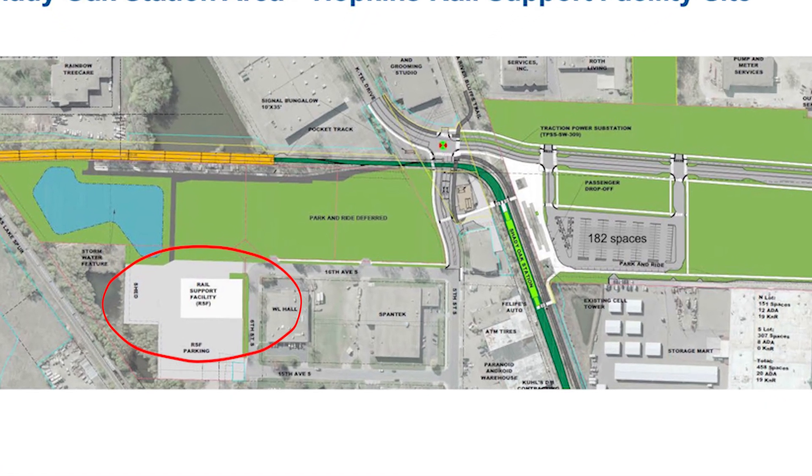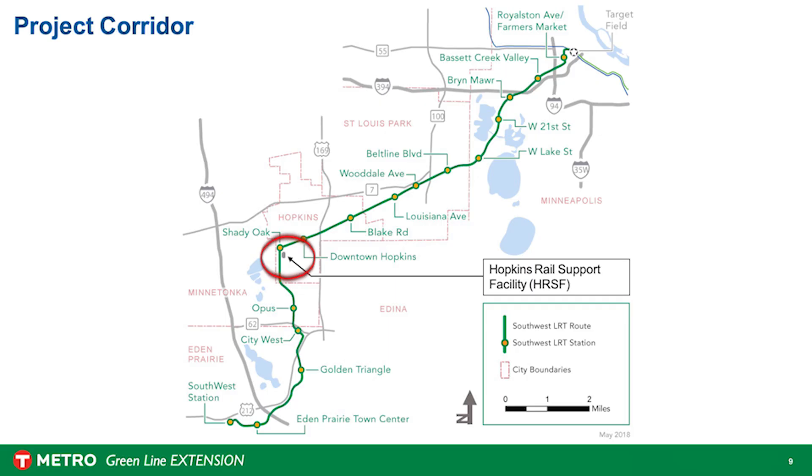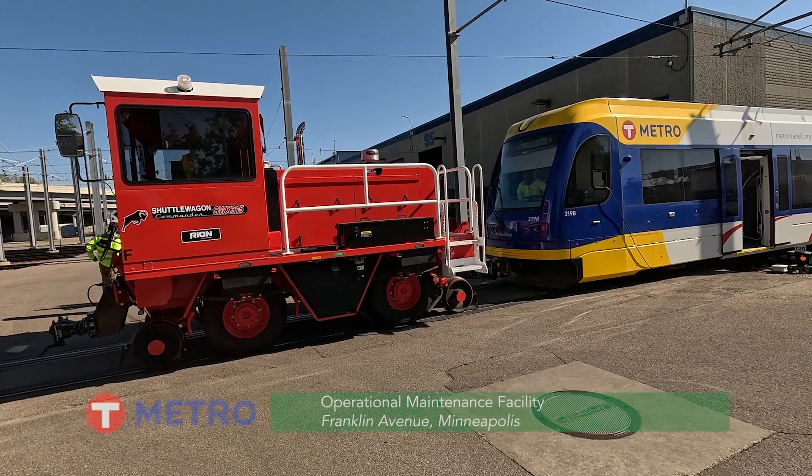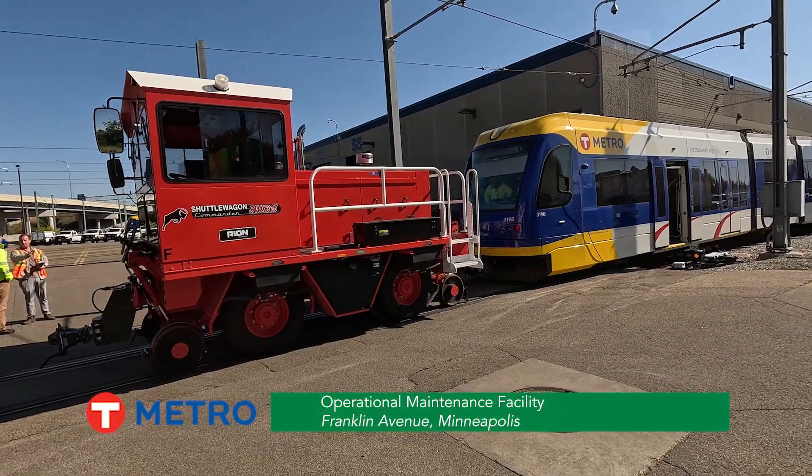The Hopkins Rail Support Facility is located adjacent to the Shady Oak Station in Hopkins, approximately at the midpoint of the 14 and a half mile Green Line Extension. Unlike our large operations and maintenance facilities, or OMFs, we don't do any maintenance on the light rail vehicles there, but we function as a maintenance base for our traction power, track, and signals and communication facilities.